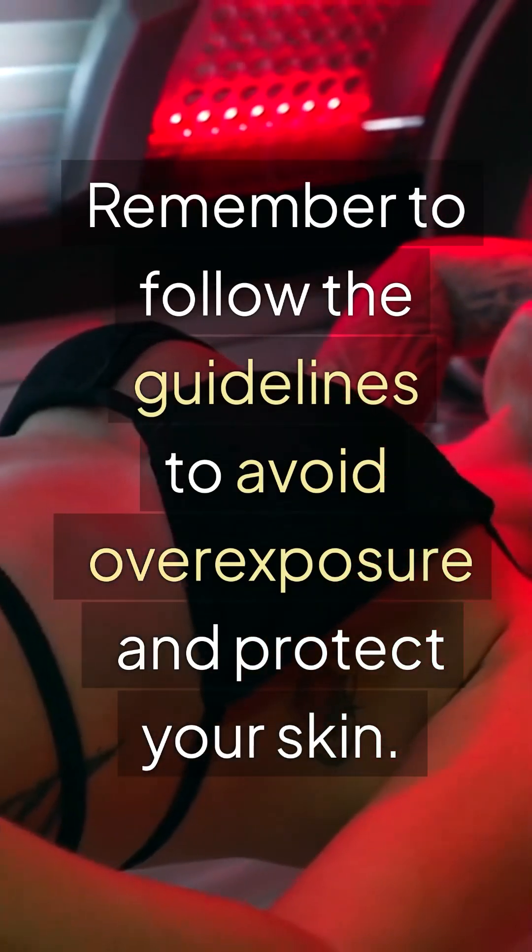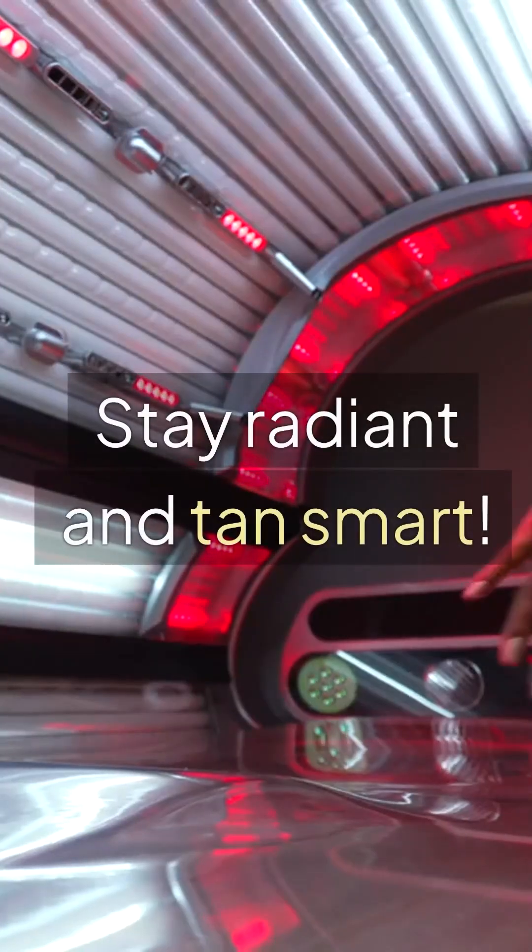Remember to follow the guidelines to avoid overexposure and protect your skin. Stay radiant and tan smart.